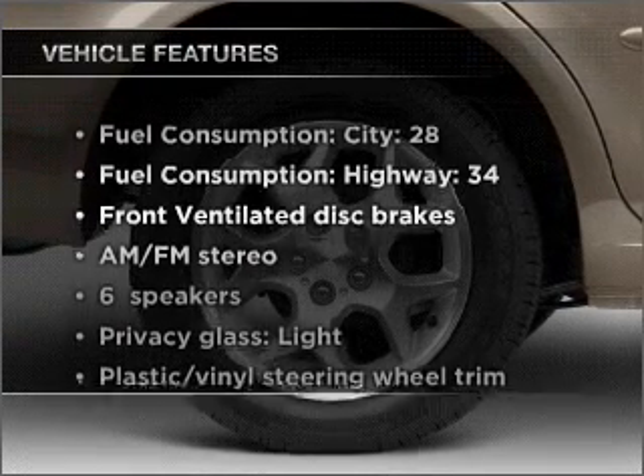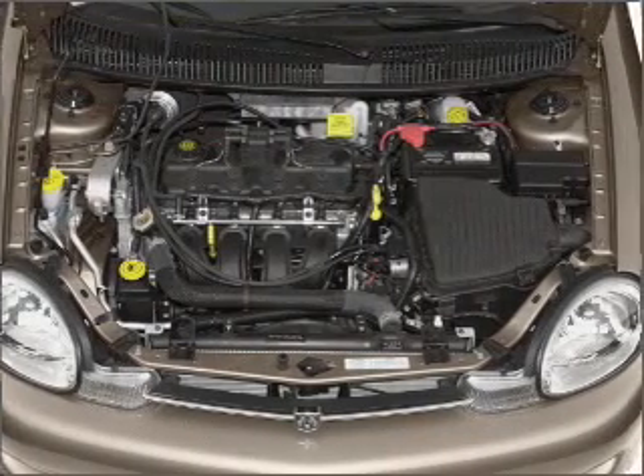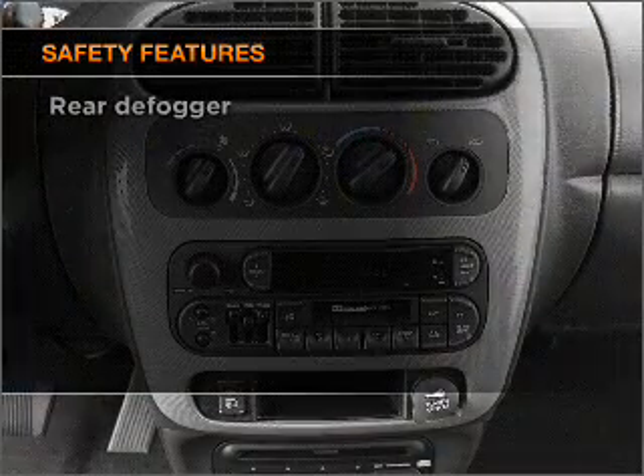Plus, enjoy these notable features that are included in this ride: power steering and AM FM stereo, an adjustable tilt steering wheel. And for your peace of mind, the following safety equipment is included.